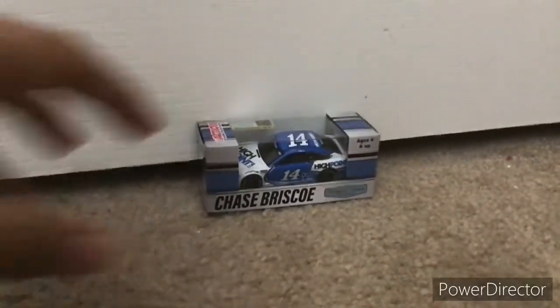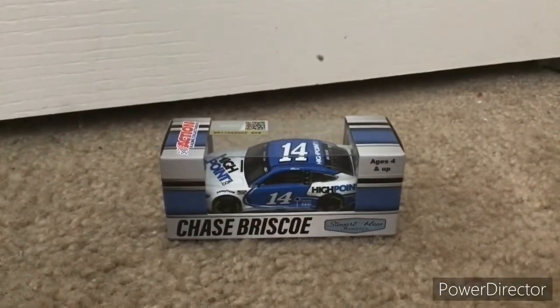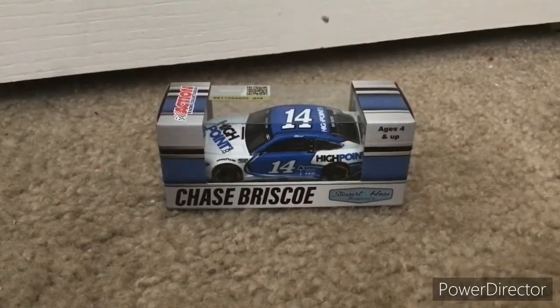If you heard that noise there, that was just a notification — just ignore that. Now I'm going to move this die-cast over to the side and move on to the Chase Briscoe die-cast. This is my fourth 2021 die-cast, so I'll be right back with this one open.